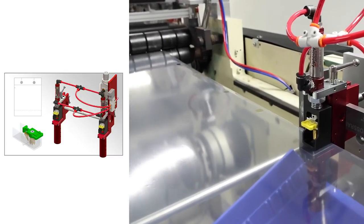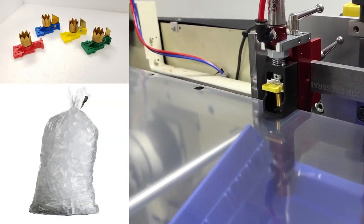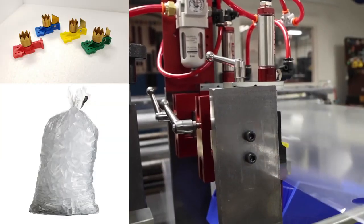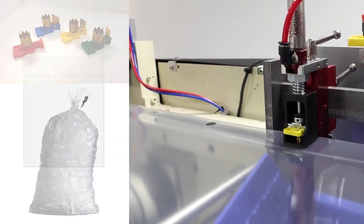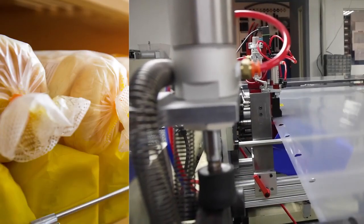Pearl punches and machine attachments produce quality holes, safely and efficiently, leading to higher overall bag output. Our products offer unparalleled durability, providing consistent results with longer tool life.